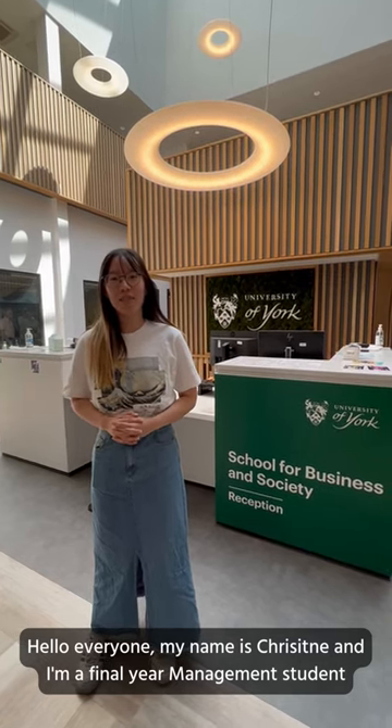Hello everyone, my name is Christine and I'm a final year management student from Hong Kong. Today I'm here in Church Lane Building, the home of the School of Business and Society, and I will take you all on a tour — so follow me!